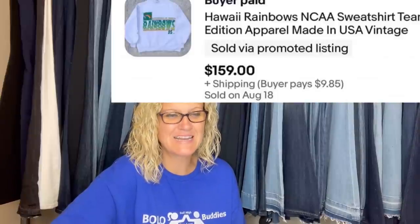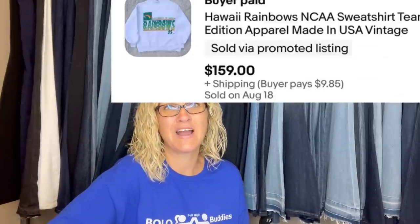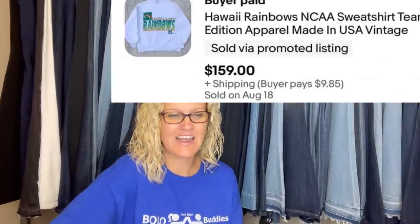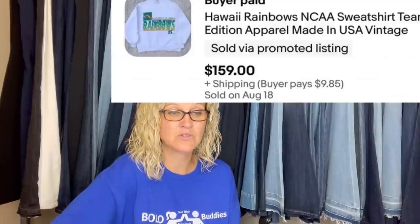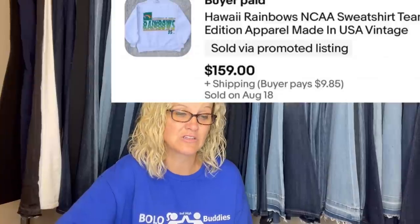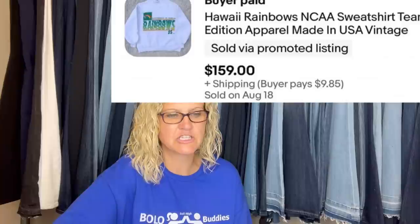Found this in a bag of clothes given to me three years ago — it's been sitting in my office since. Never listed it because I couldn't find any like it every time I searched. Finally listed it last week, priced high to see if there was interest. Received a $60 offer, declined my counter of $110, then a few hours later it sold for full price — $159 plus shipping. It's a Hawaii Rainbows NCAA sweatshirt, Team Edition Apparel, made in the USA, vintage.